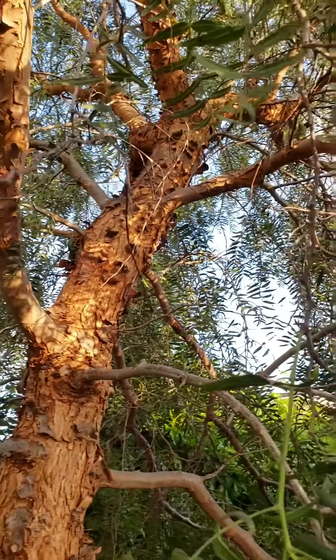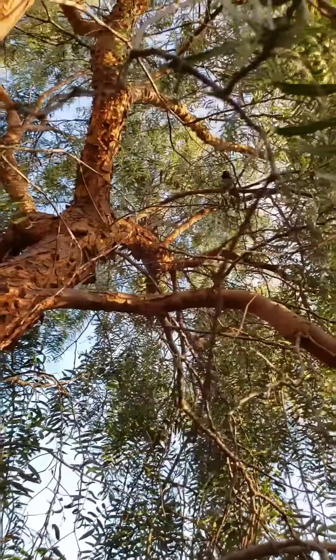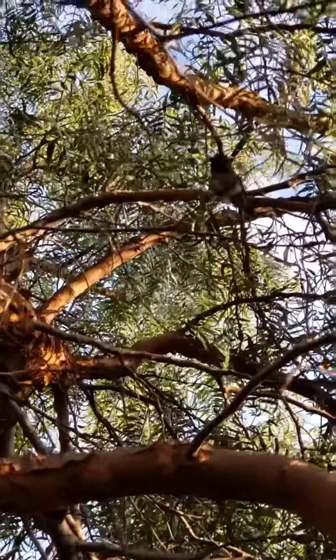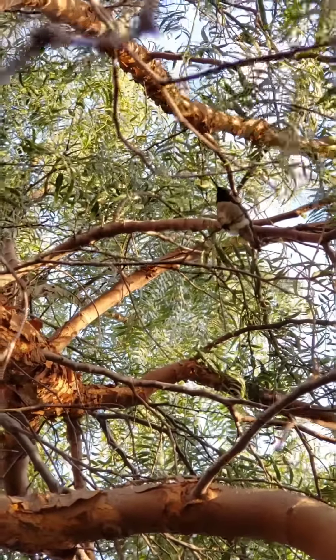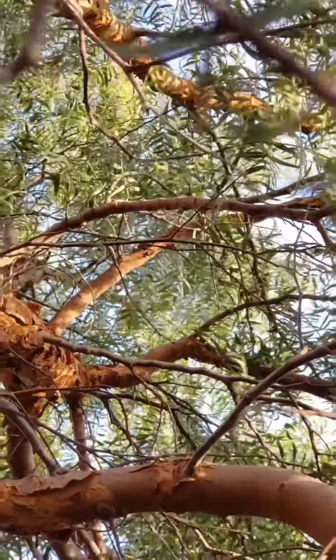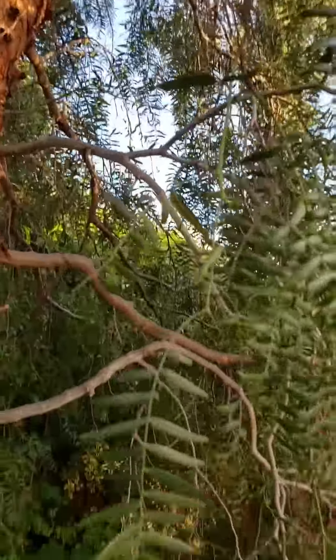Oh there he is! Hi hummer, hi baby! Hi silly birdie, oh my gosh you're so cute! Hi baby - can I focus on your little butt? You're so cute - they like to sit in these little branches in there. What a good bird!